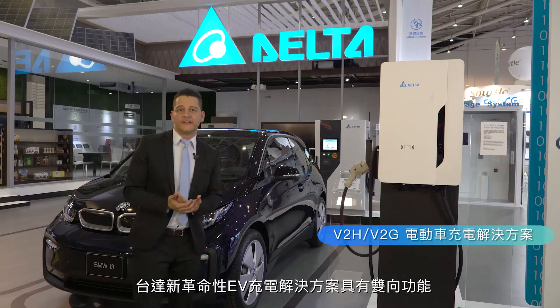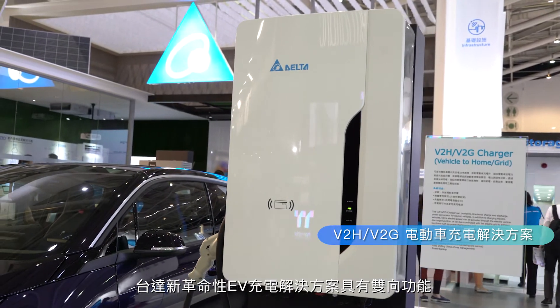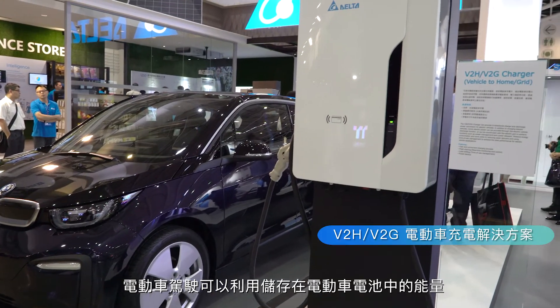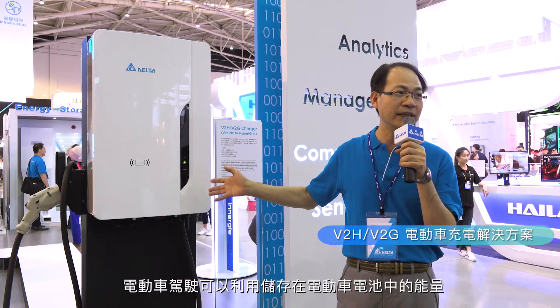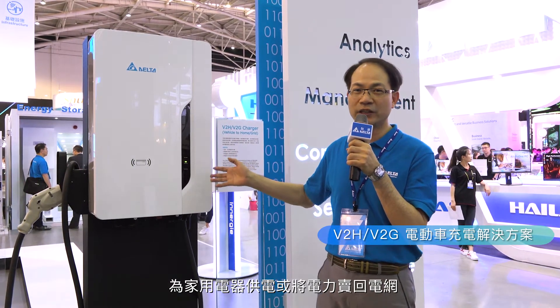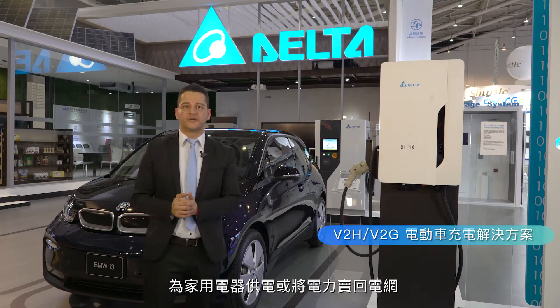Delta's new revolutionary EV charging solution has V2H and V2G capabilities. That means that electric vehicle drivers can leverage the energy stored in their electric vehicle battery to use it to power their home appliances or sell the electricity back to the grid.